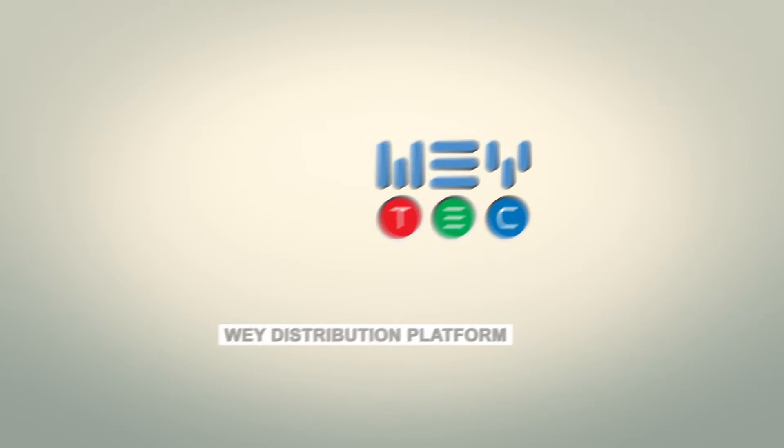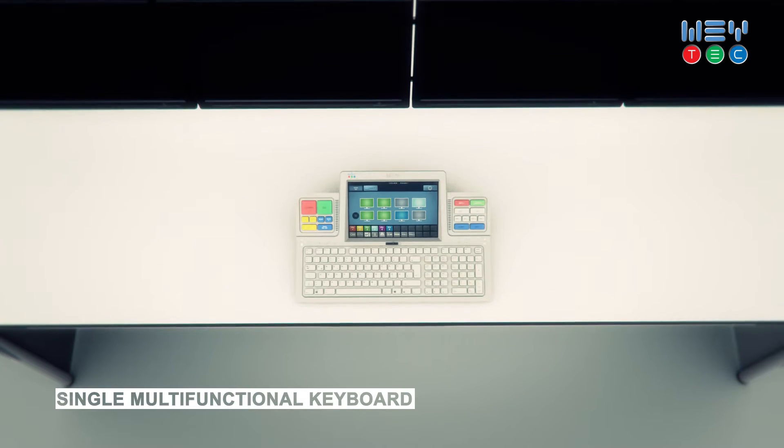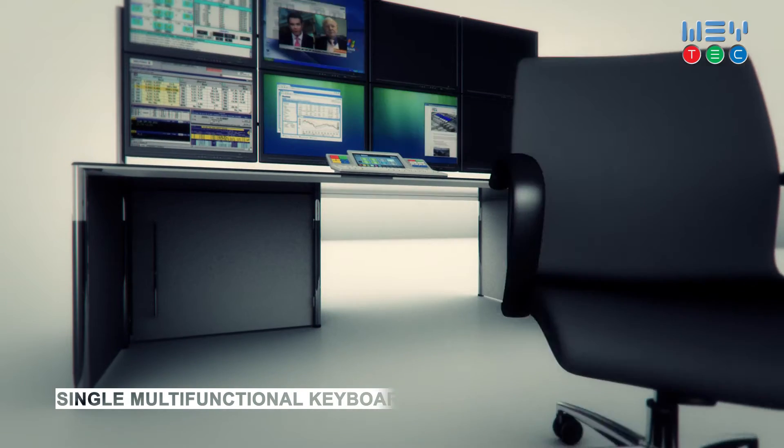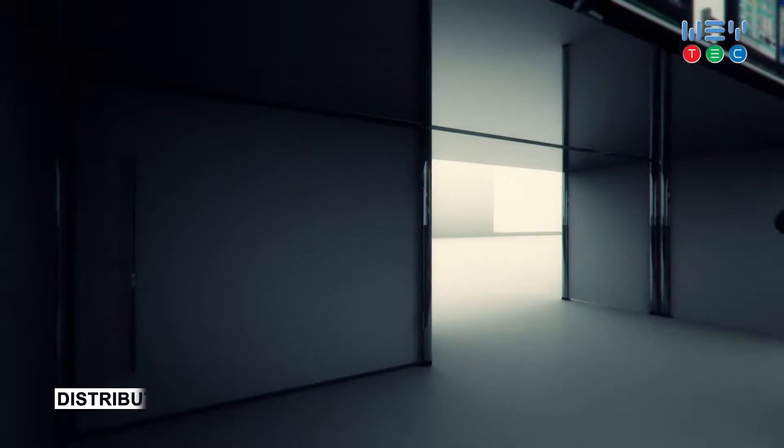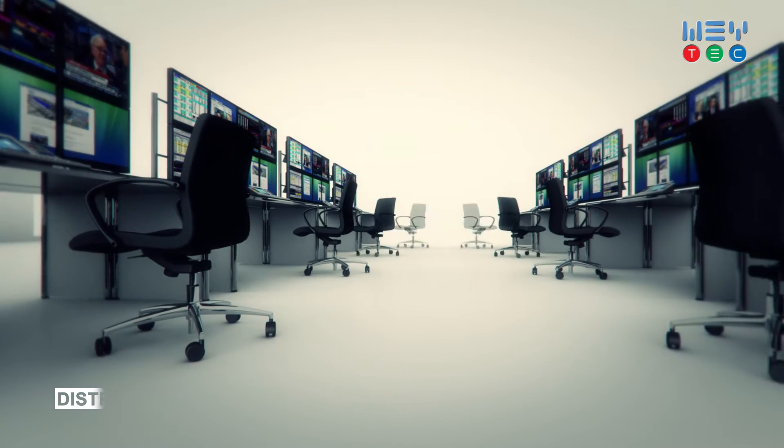Welcome to the world of WAI. With WAI solutions you control all your PCs and sources with a single multi-functional keyboard, and without PCs under your desk. Distribute sources and screens to wherever you want for the ultimate flexibility.